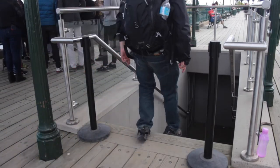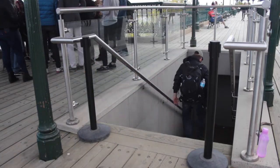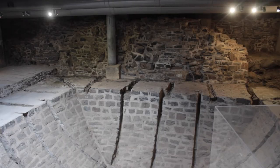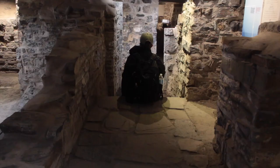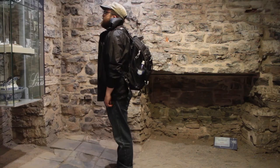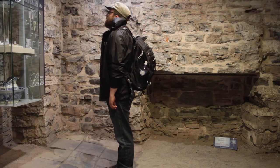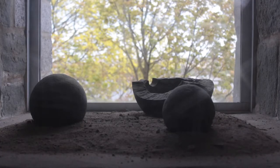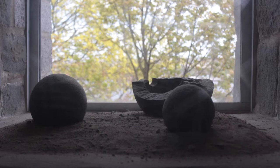Step into a past age and descend the stairs to visit under the Dufferin Terrace. It's the ruins of the colonial Chateau Saint-Louis, the fort and the seat of government for New France governors. Samuel de Champlain, founder of Quebec City, occupied the Chateau in 1620 and is said to have built the First Terrace. He died of a massive stroke there on Christmas Day, 1635.